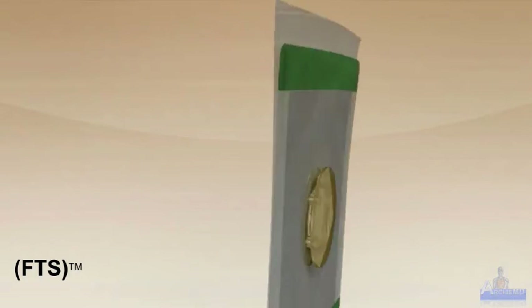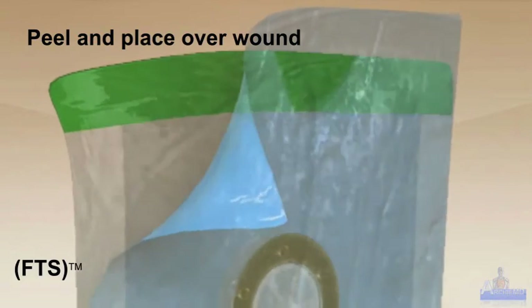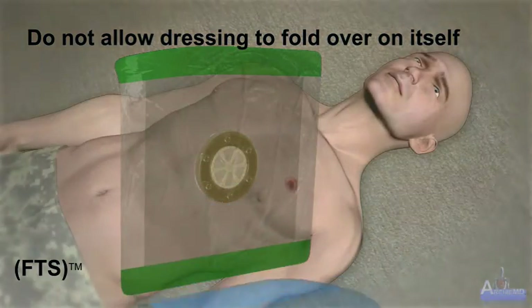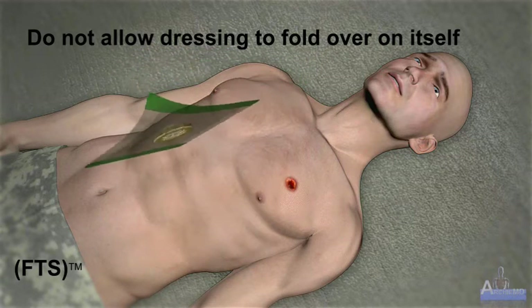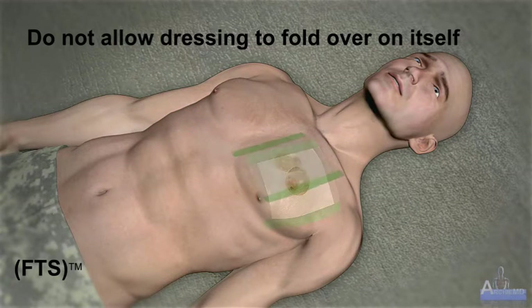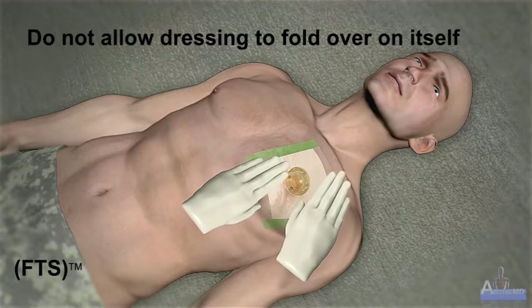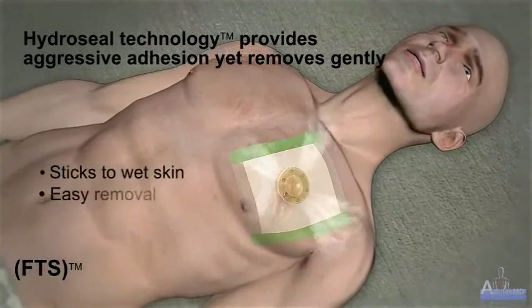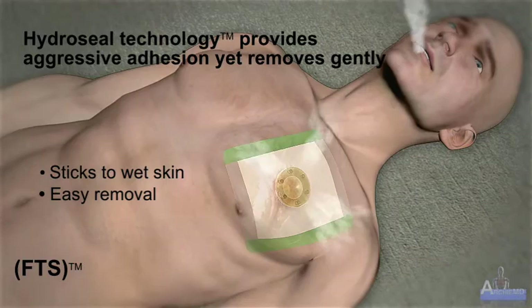Peel and place over wound. To place, grip the green tab and remove the protective blue backing. It is important that you use care when removing the protective blue backing material — do not allow the dressing to fold over onto itself. Next, place FTS directly over the wound. When positioning the dressing, center the valve directly over the opening of the thoracic wound. The entire defect should be covered. Confirm occlusion and placement by applying firm pressure across the dressing's entire adhesive surface. HydroSeal technology provides aggressive adhesive yet gentle removal, sticking to wet skin and allowing for easy repositioning if needed.